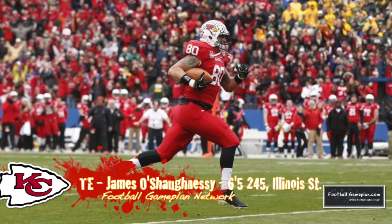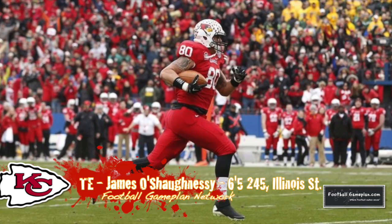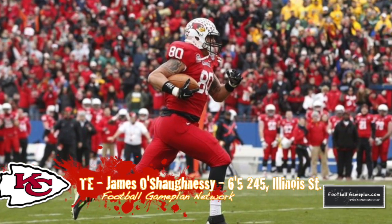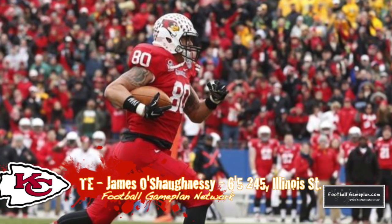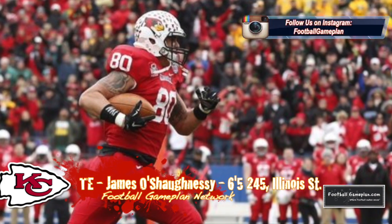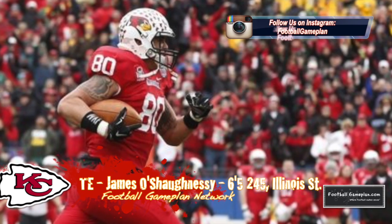Another great pick was James O'Shaughnessy, the tight end out of Illinois State. 'Shag' is his nickname and he was one of my small college prospects that we spotlighted back in February on our website. Be sure to check that out because he has a good all-around game and I think he has a great chance to contribute early as a rookie.